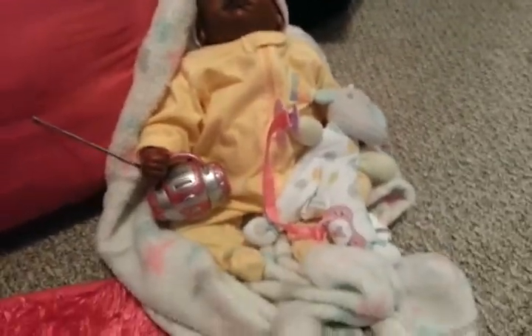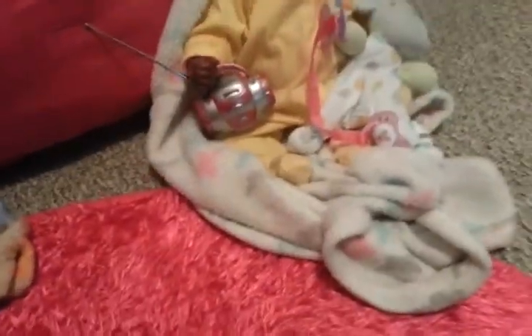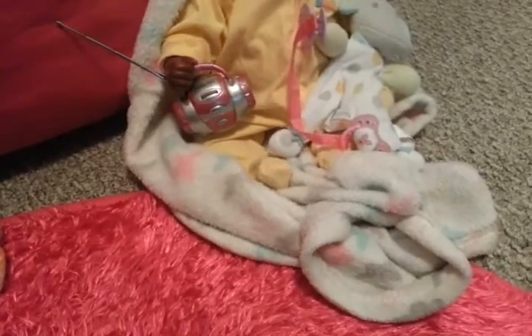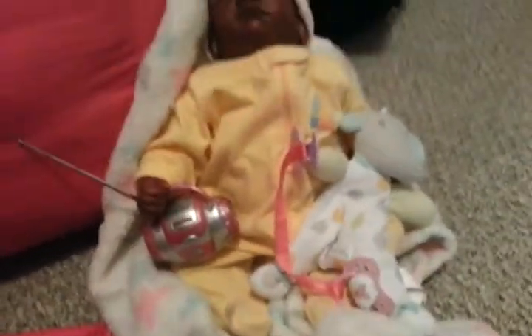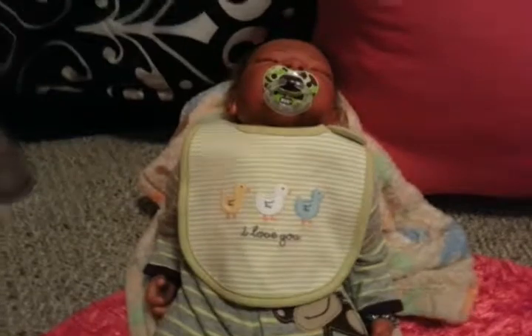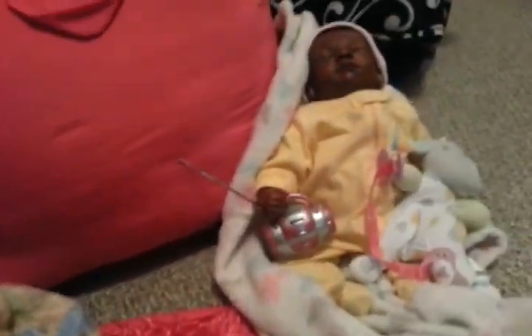The babies have found a little radio that I had — I didn't even remember I had it, I don't know where they got it from — and they turned it on and they've been listening to music. Here's her wingman over here, Alex; they're both sitting here jamming to some music.